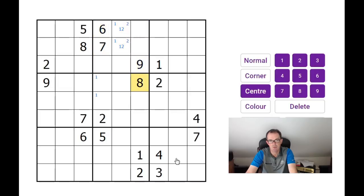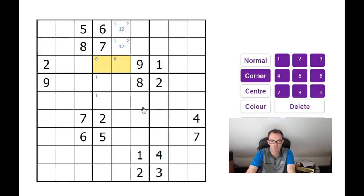The way my mind works, I immediately look at this 8. We can't have an 8 in either of those two squares, so the 8 is forced into one of two positions. That means there's an 8 in one of those three squares, but I can't immediately see how to make use of that. Those two 9s mean there's a 9 in one of those two squares, and that means there must be a 9 in one of these two squares too.